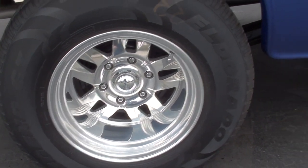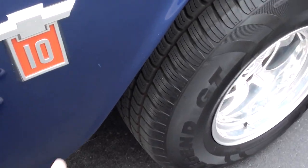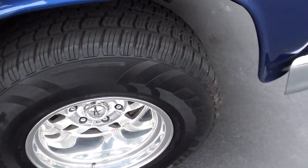Beautiful set of wheels — they're deeper too, probably eight-inch wheels. There's a little touch-up marker here and there; as you walk around you can see a little ding. It's not perfect, but very, very nice.